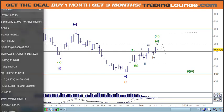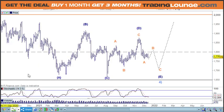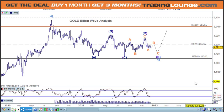Let's move on to gold. Looking at the bigger picture on a two-day chart.